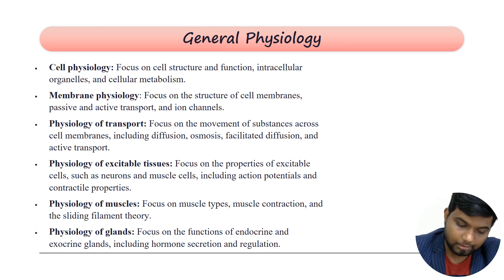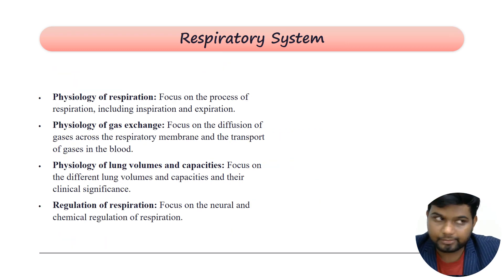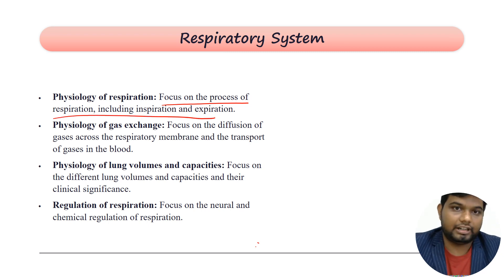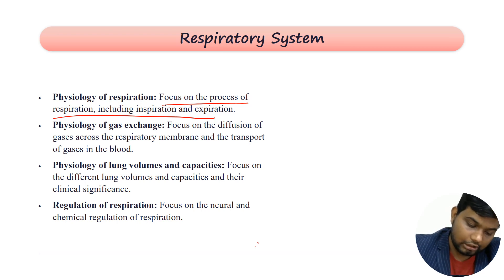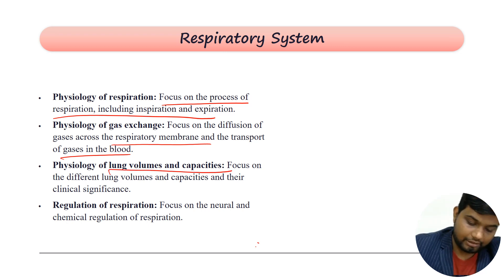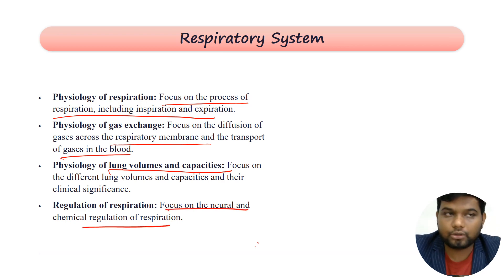In the respiratory system, you need to know the mechanism of respiration including expiration and inspiration, physiology of gaseous exchange — how oxygen and carbon dioxide are transported, lung volumes and capacities such as vital capacity, forced expiratory volume, forced inspiratory volume, and the neuronal and hormonal regulation of respiration, which is very important.